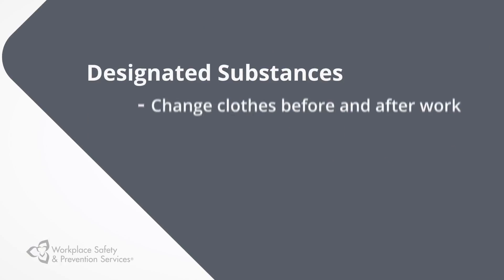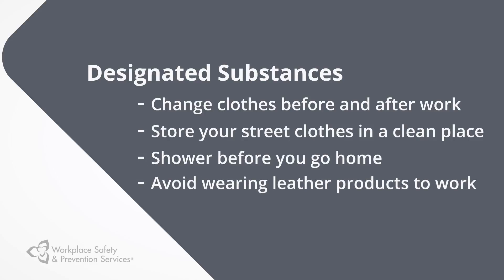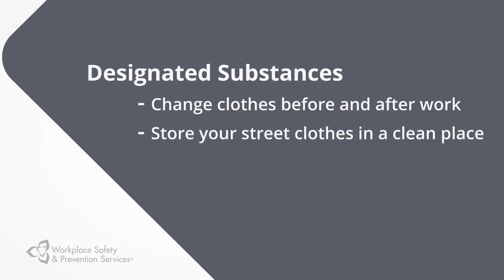Change clothes before and after work and store your street clothes in a clean place. Shower before you go home, and avoid wearing leather products to work because they can absorb chemicals and are hard to clean.